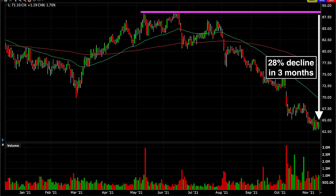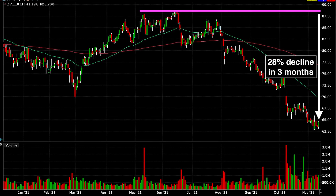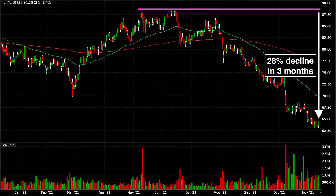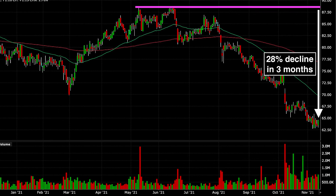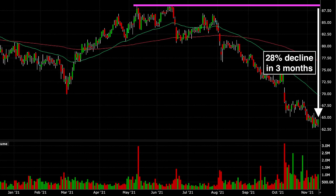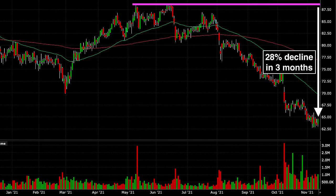Now I fast-forward the chart to November 10th. About a month after we were assigned the shares of Pinnacle West, it began to crash, and it kept crashing to the point where on November 9th and 10th, it was trading at $63 per share. That means our stable, boring, solid utility company had crashed from a previous high of $88 per share down to $63 per share, which amounted to a 28% decline in just three months. That's definitely not what I expected when we entered this position.